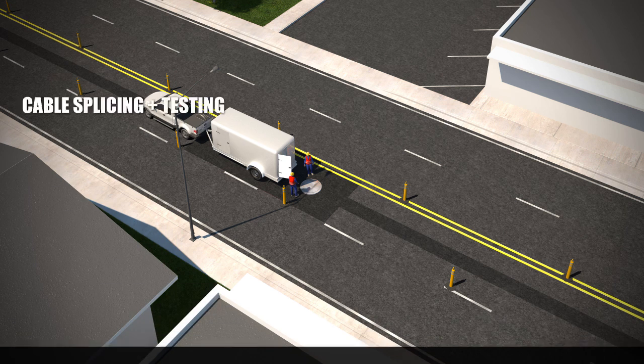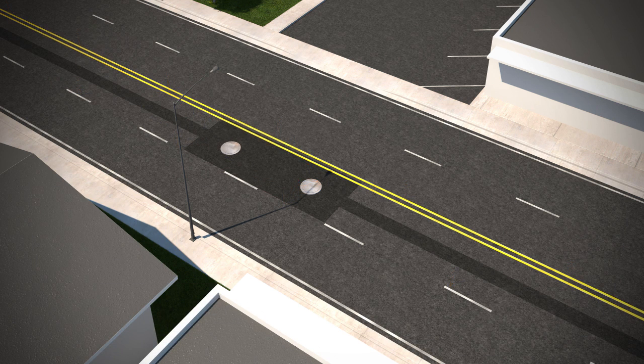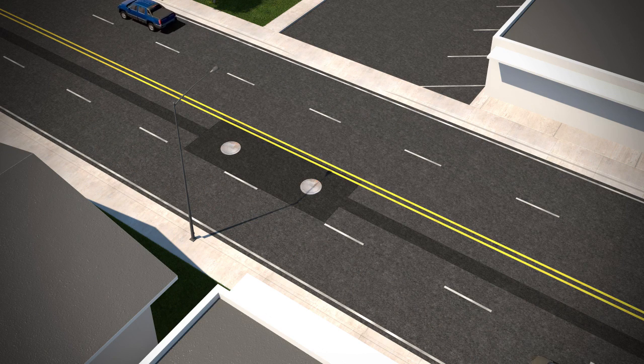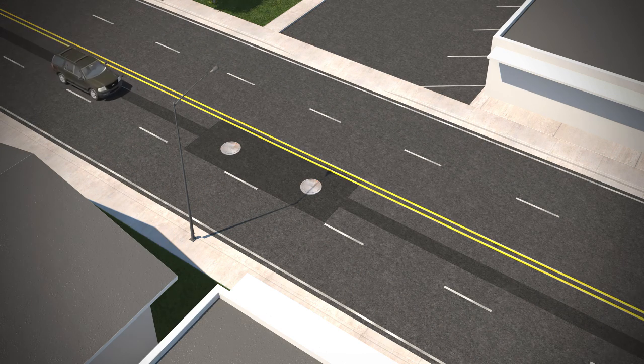At this point, the underground transmission construction is complete and all equipment is removed from the site. The final step in the process is energizing the new line so it can begin to provide electricity to PEPCO customers.